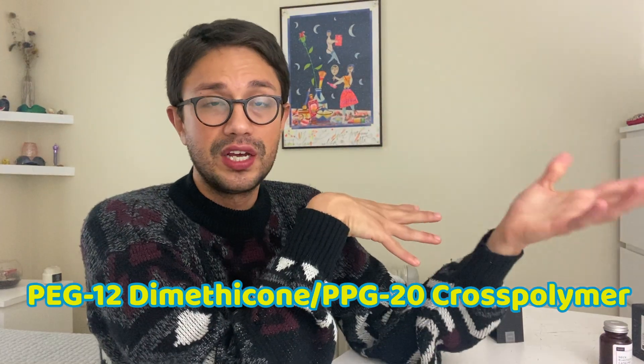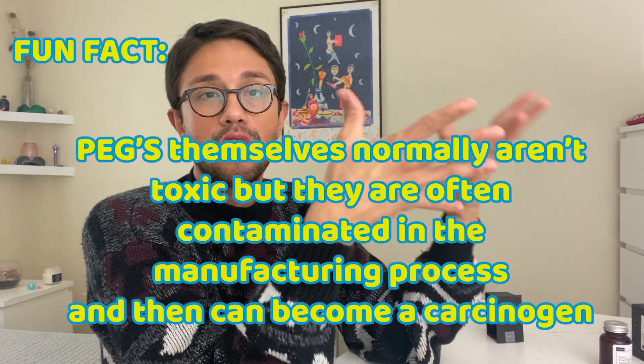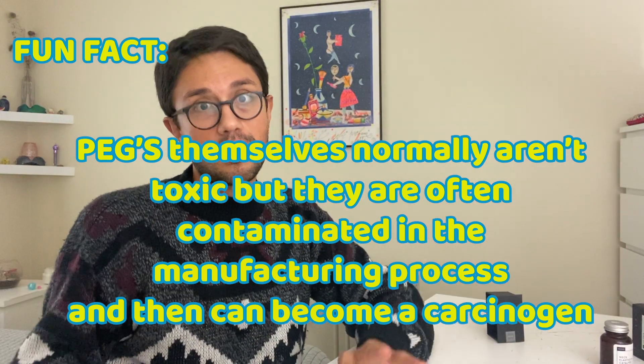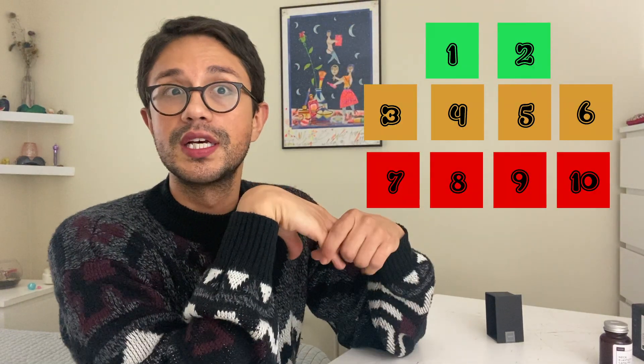One of the main ingredients — I believe it's number three or four on the ingredients list — is PEG. As I've explained in other videos, PEGs are very bad and are known to be a possible carcinogen. PEGs in general are part of the Dirty Dozen list, which is a list of 12 ingredients you want to try to avoid at all costs that are in your products. This specific PEG for this product is a level 3 on the numeric scale.